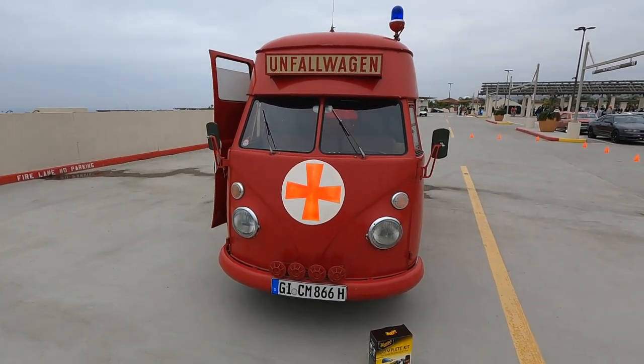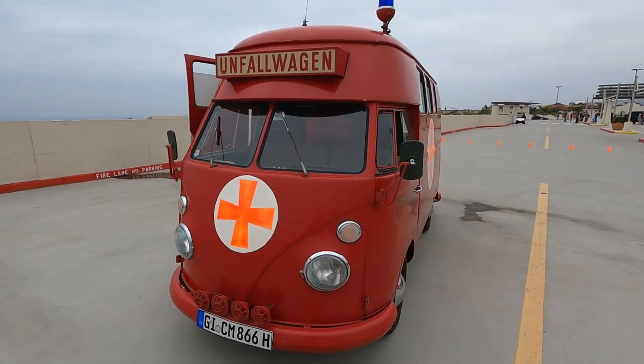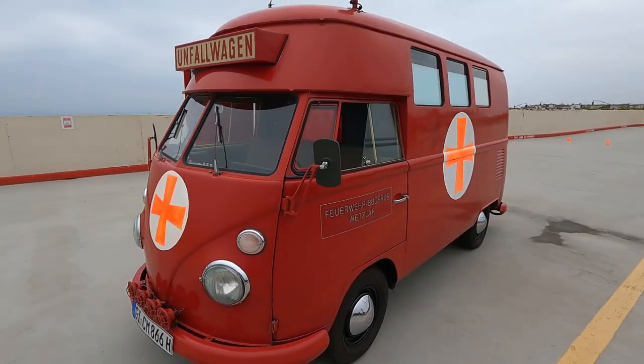Eddie — Unfallwagen — I guess that's how you pronounce it. That's pretty good, that wasn't bad, was it? That's my ancient German heritage coming out of me. What a cool thing, an ambulance from Germany.